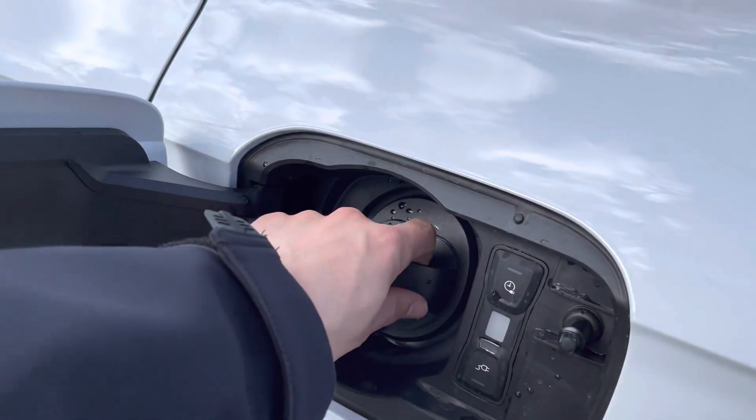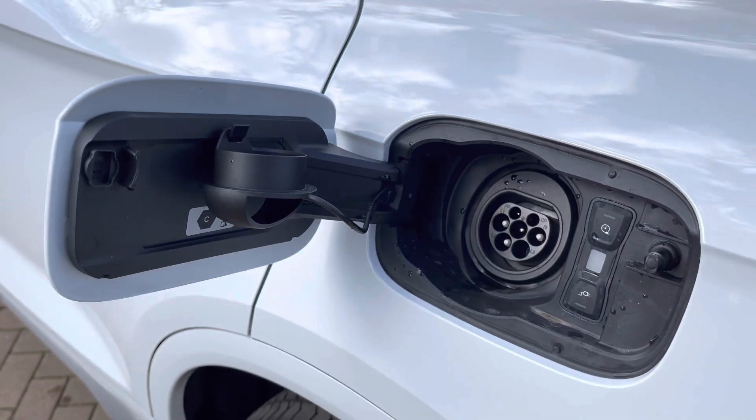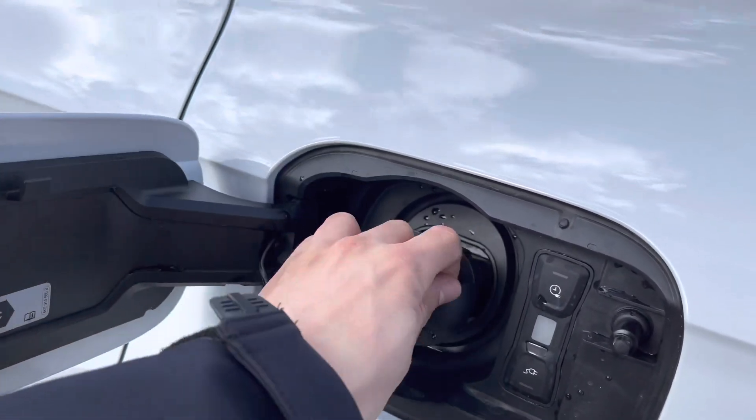Under this hatch here we've got our charging port as this is a hybrid vehicle. All you have to do is plug the socket in, and when you want to release it you push the lower button and it releases the charger.